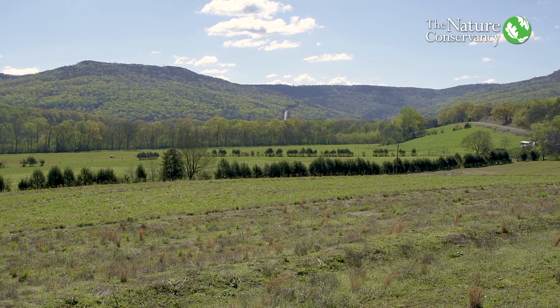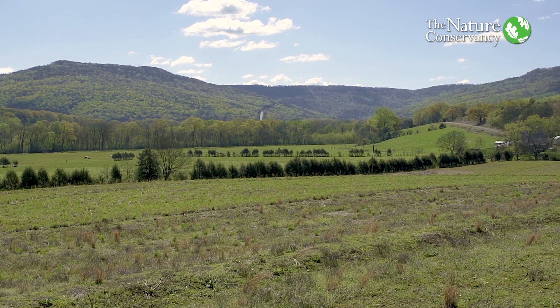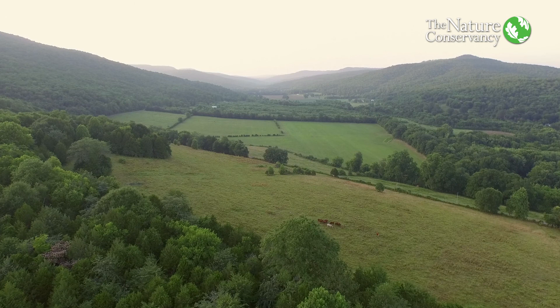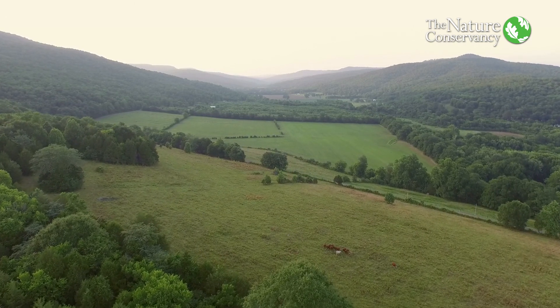The Nature Conservancy has been very instrumental in the formation of the Graham Farm and Nature Center. We're enrolled in an FRPP program — a Farm Ranch Land Protection easement program — and TNC was very instrumental in coming up with the funding for that. We're very happy it will protect this area in perpetuity, and that's what we need.